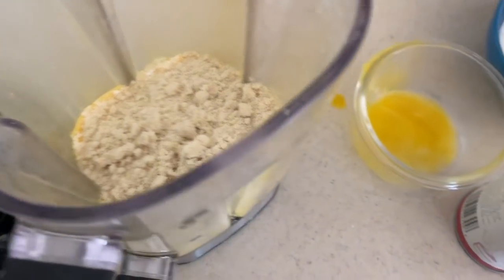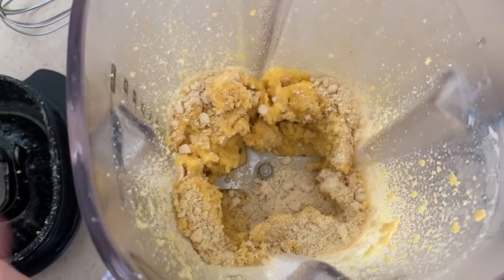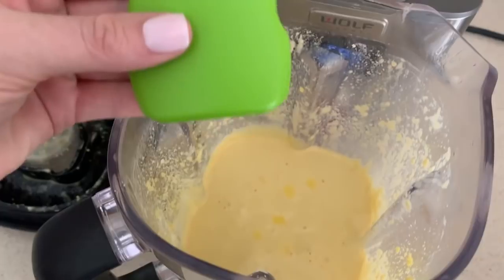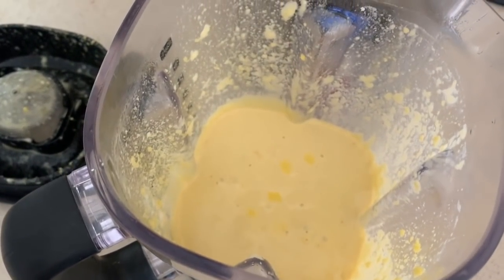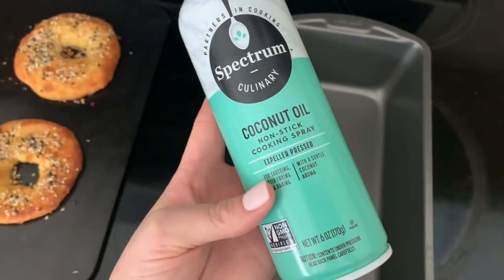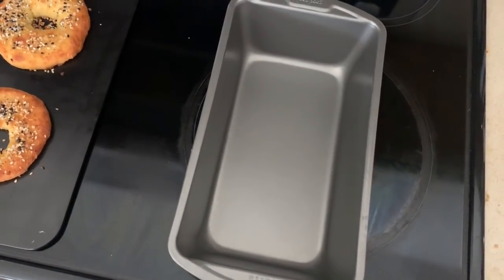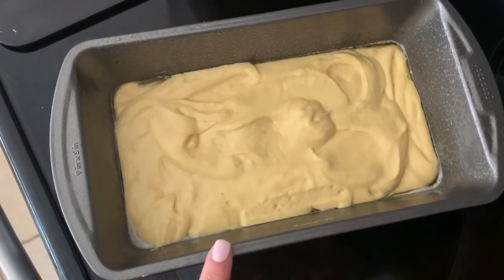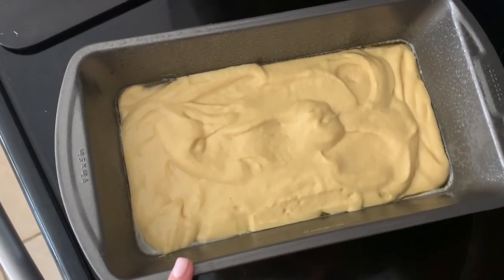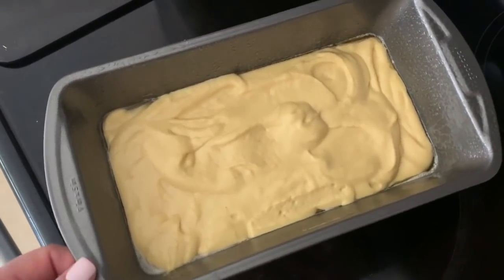I added in the almond flour, a little bit of baking soda, and then pink Himalayan salt. We have our almond flour, egg yolks, butter, and salt in the blender, and now we're adding the egg whites to the mixture along with one to two drops of liquid stevia - a lot of recommendations suggest it makes it taste less eggy. Pour it into a bread pan sprayed with coconut oil nonstick spray. It has a dough consistency coming out of the blender, so we pop it in the oven at 375 degrees for about 30 minutes.